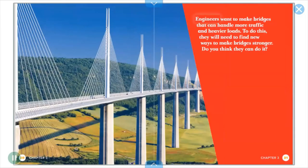Engineers want to make bridges that can handle more traffic and heavier loads. To do this, they will need to find new ways to make bridges stronger. Do you think they can do it?